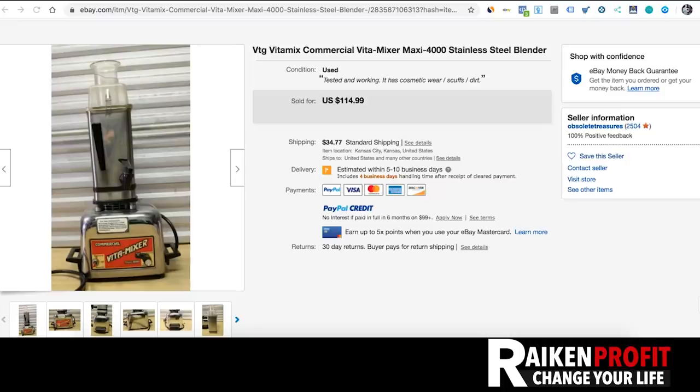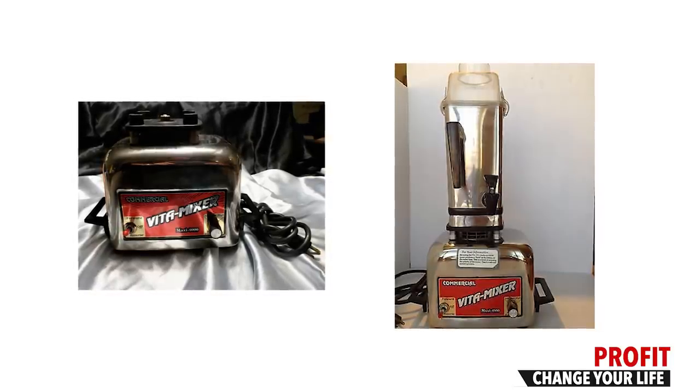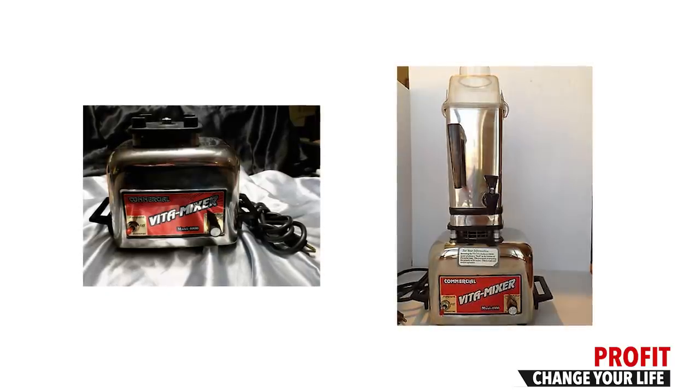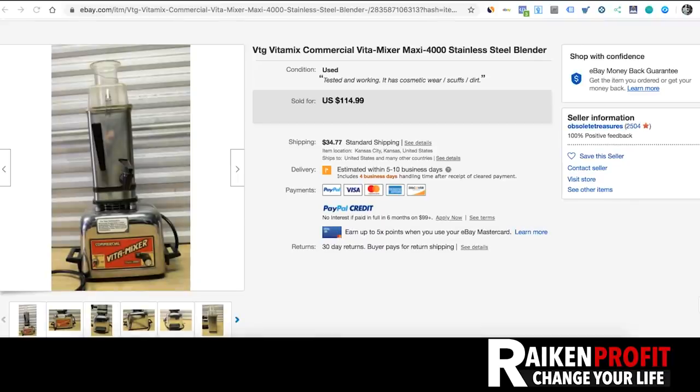One issue I've had with some of these is the motor burns out, so you'd sell it as parts and won't get nearly as much money. But the money is in the parts outside of the motor — people lose the top, lose the container, or a handle breaks off. Really good money with Vitamix items. The new ones are best, but the vintage ones, which people don't expect to sell for much, sell for great money.